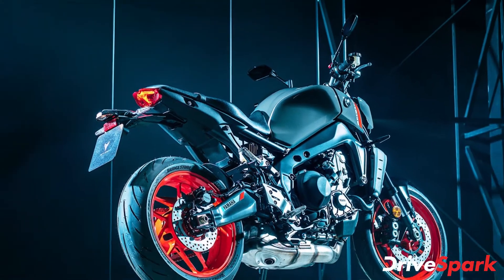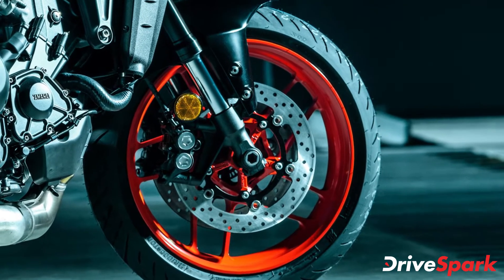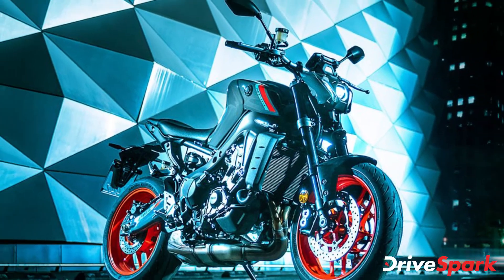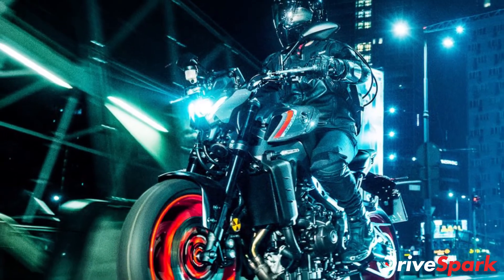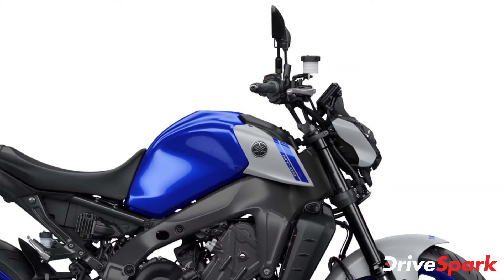Suspension duties are handled by a fully adjustable 41mm Kayaba USD fork at the front and a monoshock setup at the rear with adjustability for preload and rebound, also sourced from Kayaba. Braking is done via dual 298mm discs at the front and a single 245mm disc at the rear. The front brake features a radial master cylinder from Nissin, as seen on the brand's YZF-R1 Supersport motorcycle.